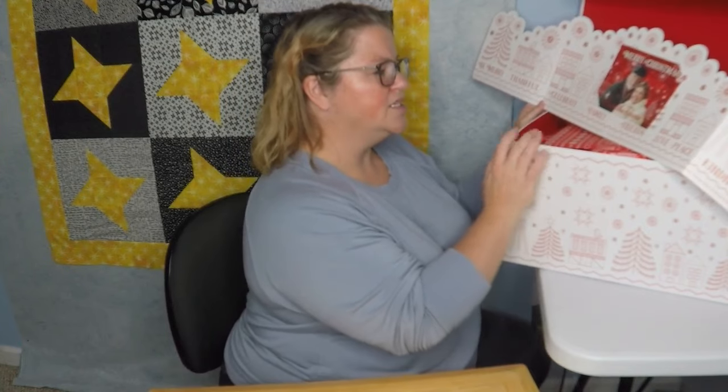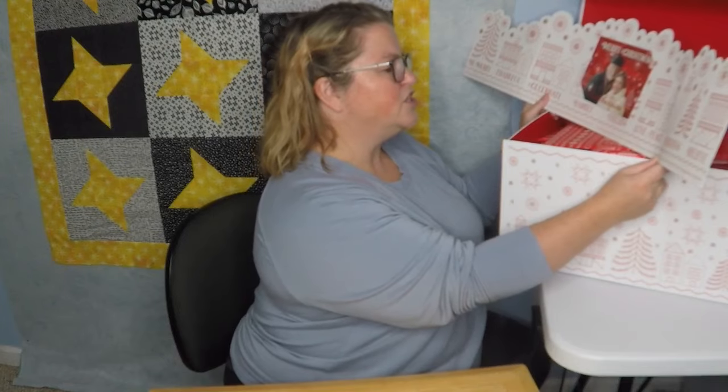Jenny is going to do an unwrapping every day and tell you more about each product. We're doing it all now, so there may be some questions. For even more festive fun, join Jenny's Countdown.